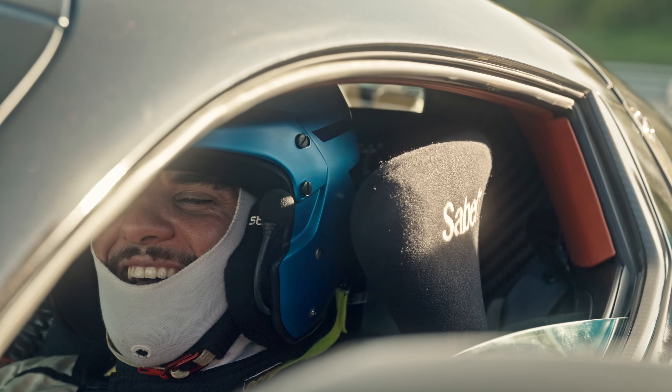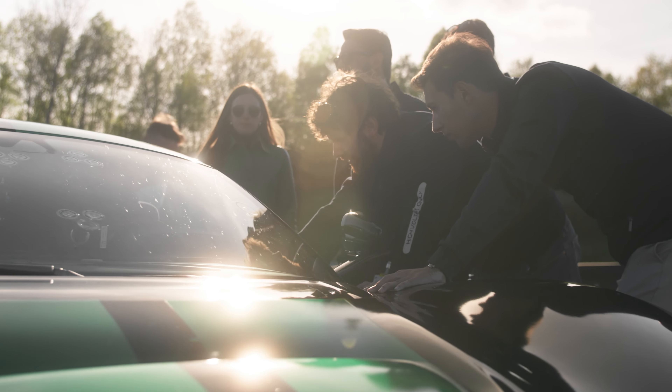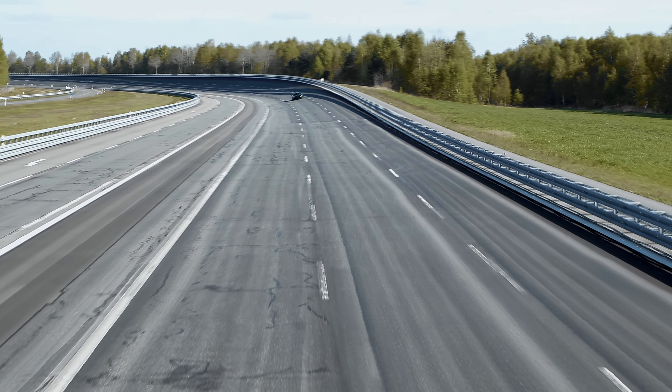It feels incredible. I've been working on this project for the last three years, and finally to be here and to hit this moment — one that comes only a few times in a lifetime.